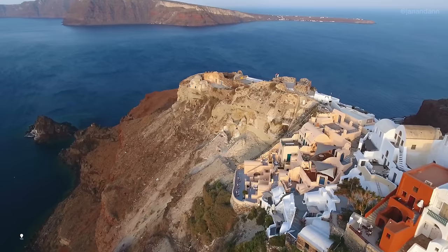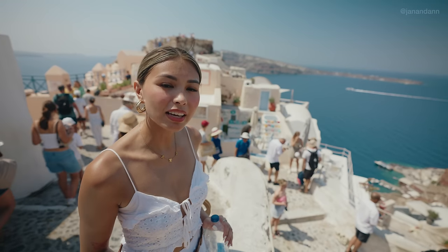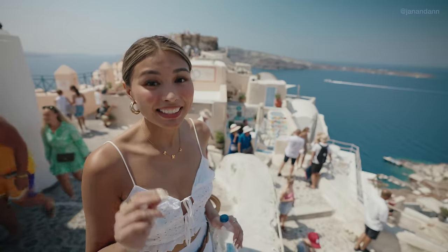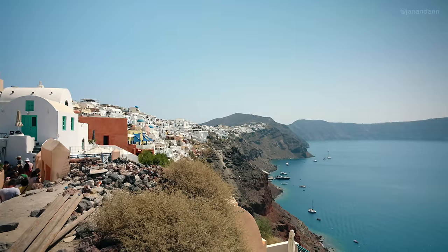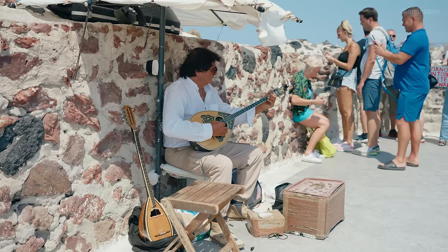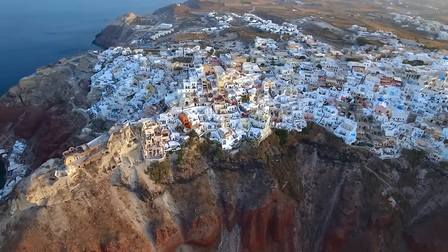Right behind us is Saint Nicholas Castle — that's where we're headed now. This is the most popular place to watch the sunset in Santorini. There are a lot of other sunset views, but this one is the most popular. So if you guys are wanting to watch the sunset here, it's highly advisable that you come an hour before. The views here are insane — I can see why this is a popular viewpoint, not only for sunset but all day around. It's so beautiful. We're actually on the very edge of the island.